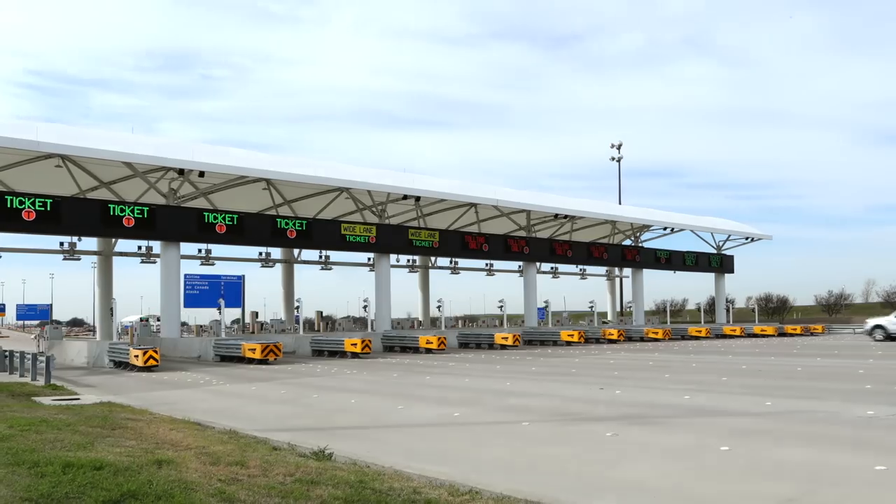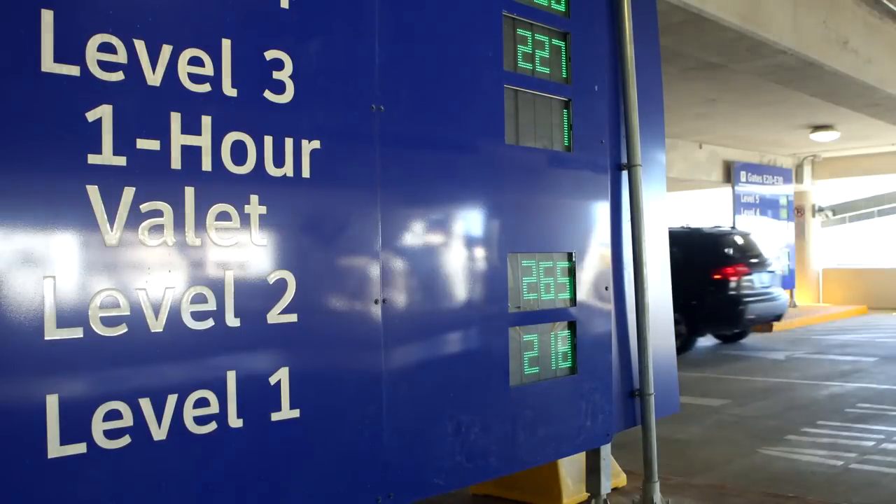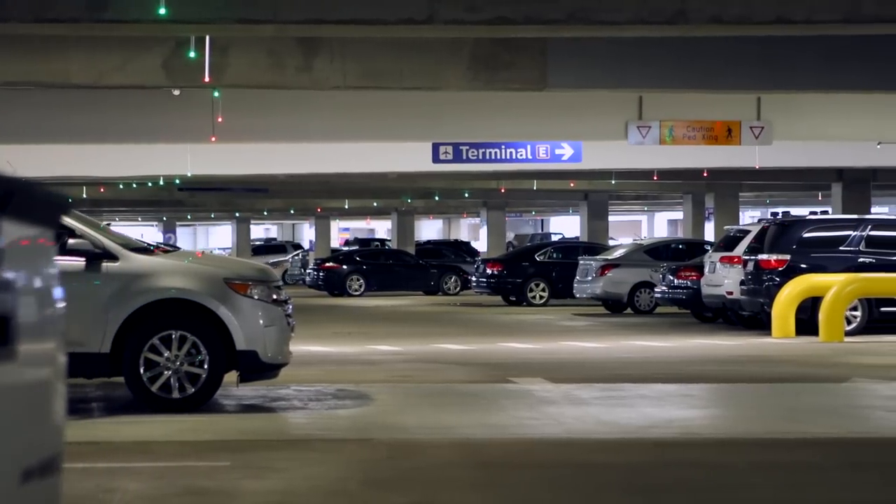Your big business trip is just around the corner. You've already scored a great deal on your flight. With DFW's new prepaid parking, you can now save money on airport parking. And here's how.